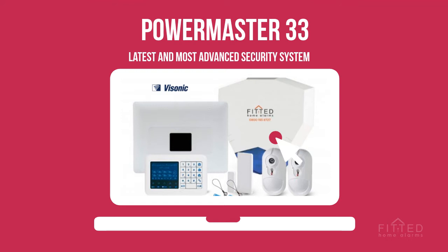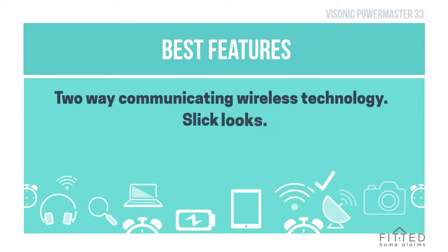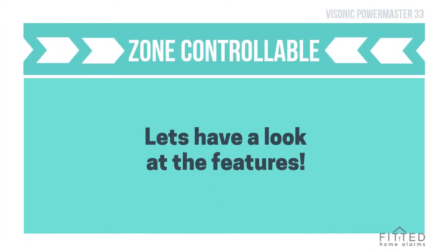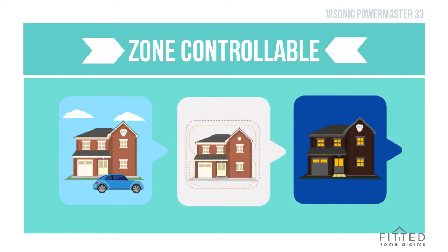Powermaster 33 offers the latest in two-way communicating wireless technology, slick looks, thin profile door contacts, and most versatile communication modules. Like any other Visonic alarm, it's a zone-controllable alarm, allowing you to turn the full alarm on when you go out, and part of the alarm when you go to bed at night.